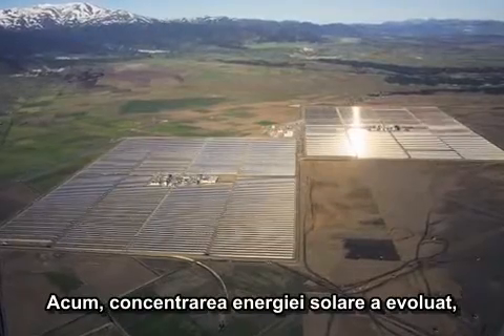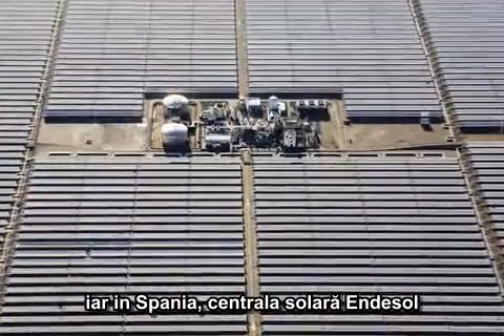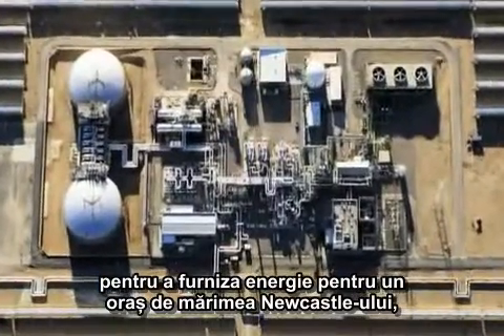Now, concentrating solar power has evolved, and in Spain the Andesol power station combines parabolic trough technology with energy storage to provide the power needs of a city the size of Newcastle.